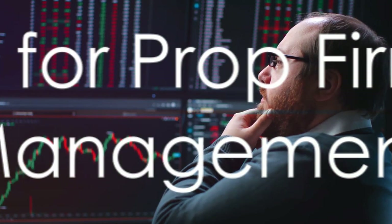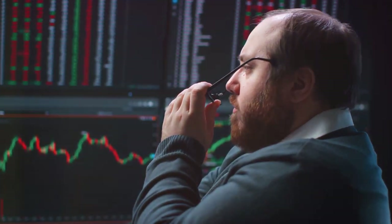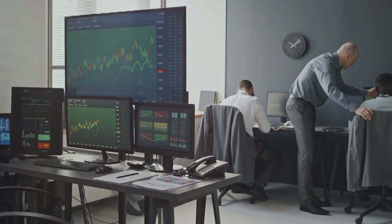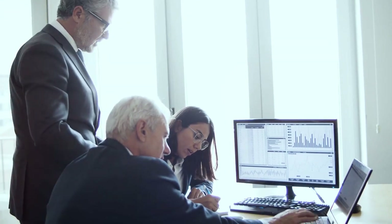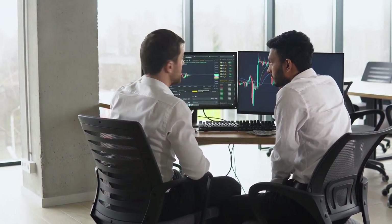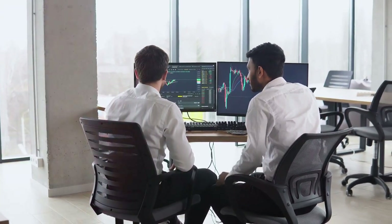Another significant component of our course is preparing you for prop firm capital management. Prop firms are organizations where traders trade the firm's capital rather than their own — like being on a football team where the coach trusts you with the ball to score profits. Managing that capital is a task of paramount importance, requiring discipline, decisiveness, and diligence. Our course is meticulously designed to instill the necessary skills: how to strategize trades, maintain a consistent risk-reward ratio, and manage emotions while trading.